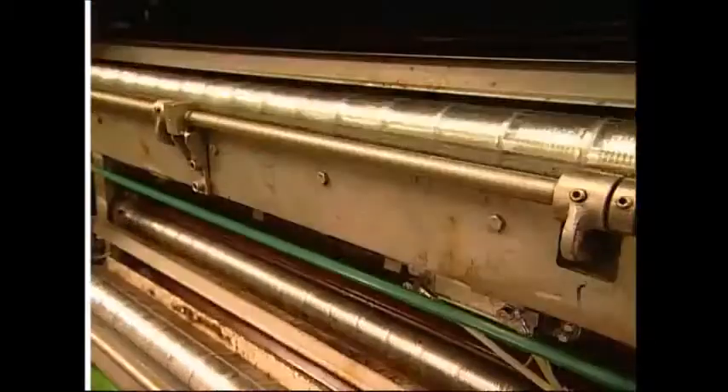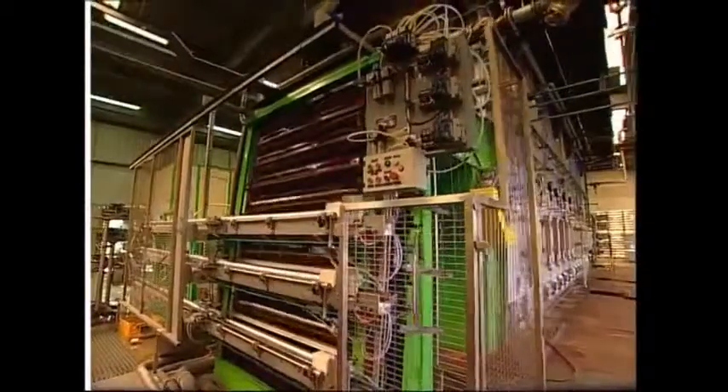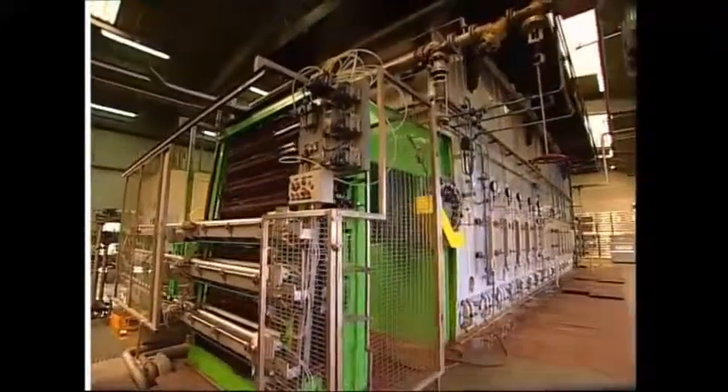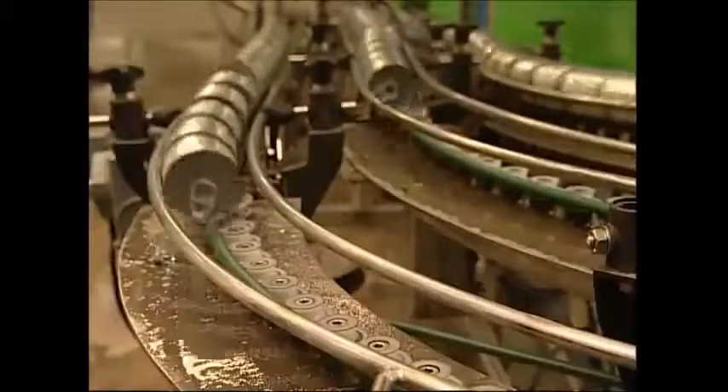There's one more step to ensure that the corn will last. The cans go into a machine that is like a giant boiling pot, and for six minutes they get heated from 25 to 130 degrees. This sterilizes the cans so it will keep the corn fresh for years.